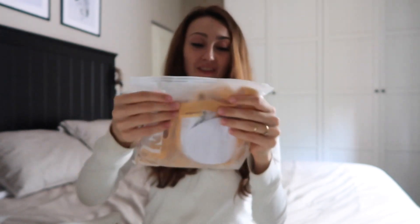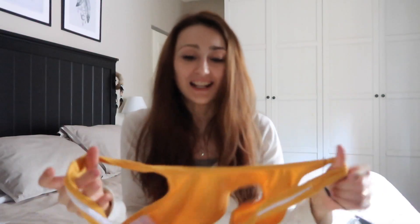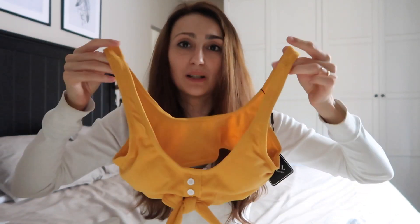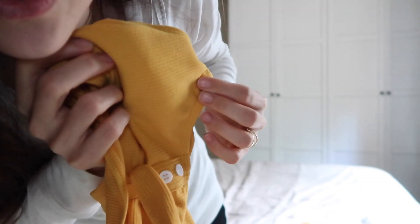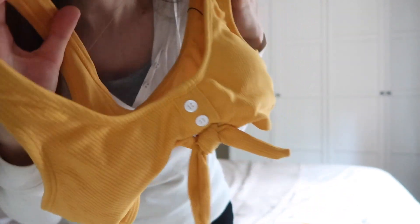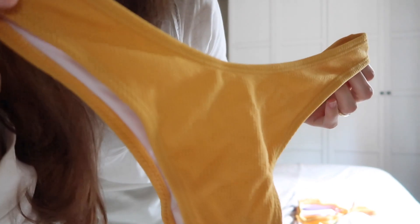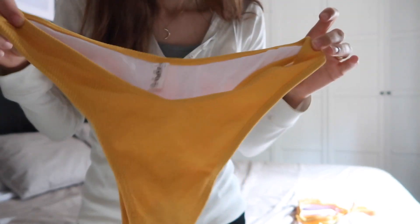Este bikini me tiene enamorada también. Es de un color más mostaza, y si estás morena tiene que quedar de bien. Me encanta la parte de arriba de este bañador cómo queda puesta, es súper cómodo. Este hace como rayitas y hace un nudito aquí y dos botoncitos en la parte de adelante, queda monísimo. También trae un poco de relleno que se puede quitar. La braguita es exactamente igual con las rayitas, de tiro más alto, hace como una V más pronunciada, y la parte de atrás es estrechita.